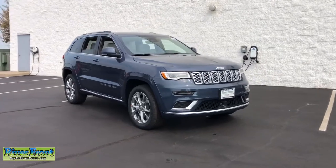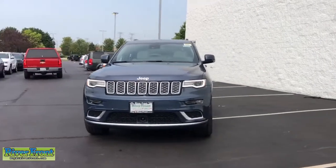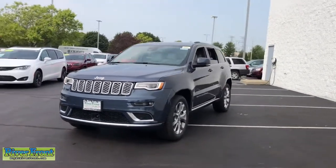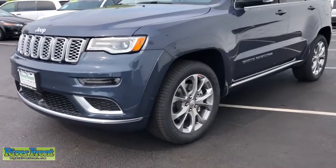You're gonna love the 2021 Jeep Grand Cherokee — the stylish all-terrain SUV that lends comfort, high-performance, and rugged capability.